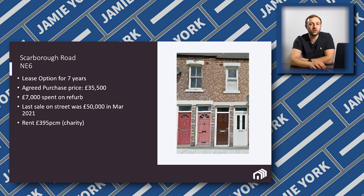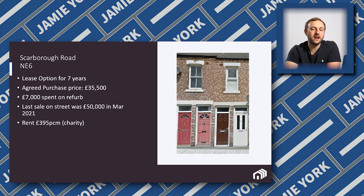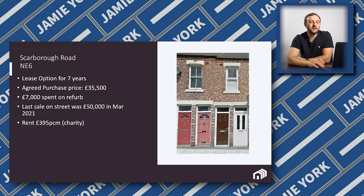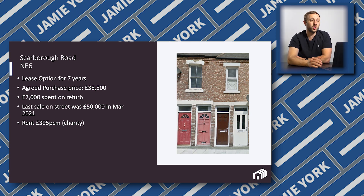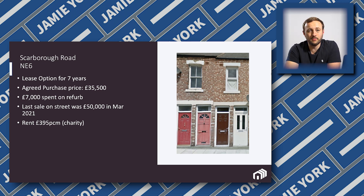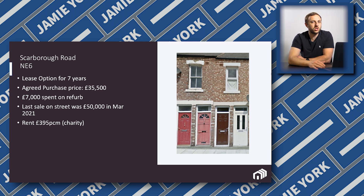We end up renting this property for £395. The problem with this area — there are actually a few different angles. First of all, it's selective licensing, which means it's in a particular area where properties just aren't run to the best standard, so the council steps in to make sure landlords are doing the right thing by their tenants. It's also a bit of a rough area, if I'm completely honest, which means the tenant type in the area maybe isn't the most desirable. So by renting to a charity, it really allowed us to de-risk the position.